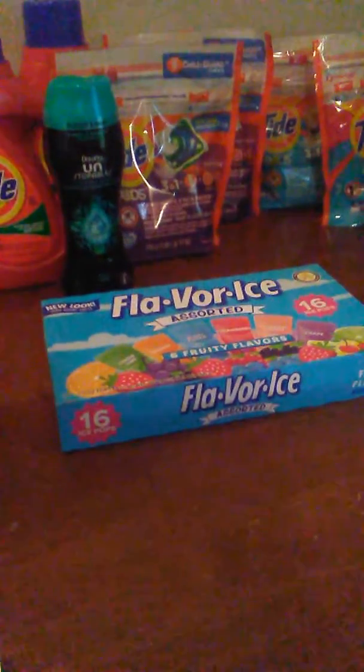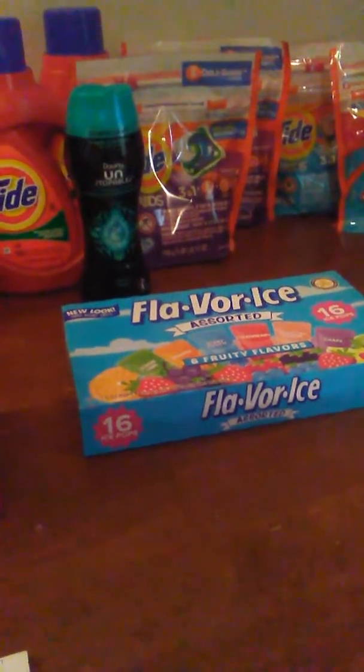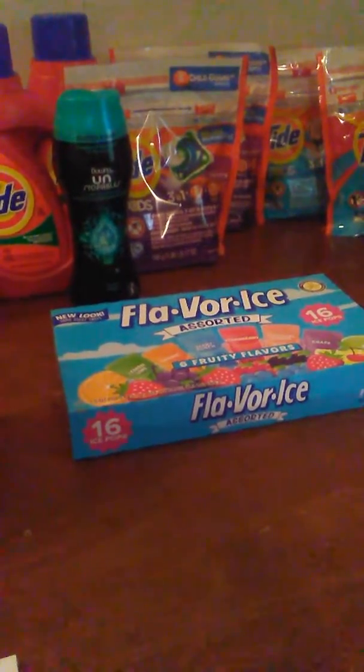On the first transaction, I bought the Flavor Ice. They're 99 cents. We have a 50 cent rebate making them 49 cents.